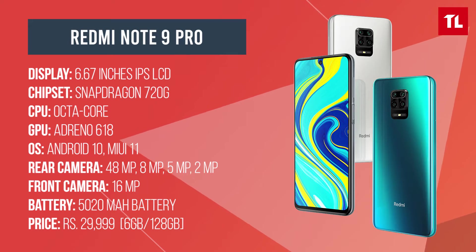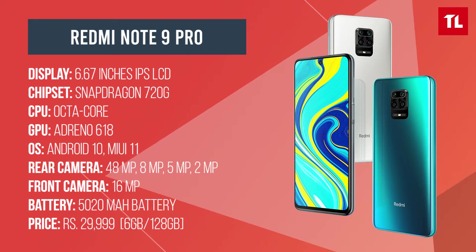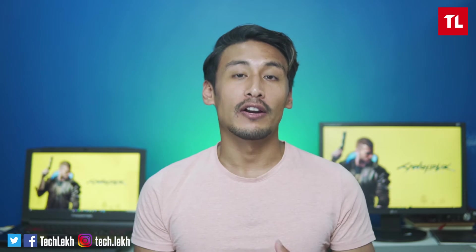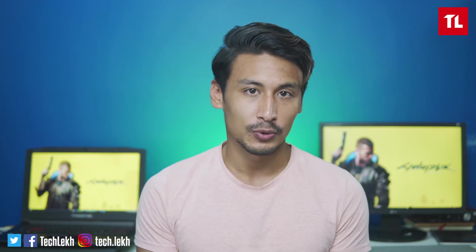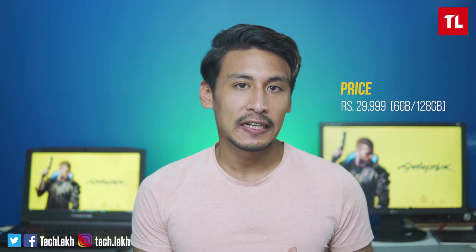It has a 6.67-inch full HD+ IPS LCD display with a 60Hz refresh rate. I have 6GB RAM, 128GB storage, and a Snapdragon 720G chipset. The price of this is Rs. 29,999.